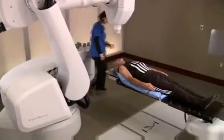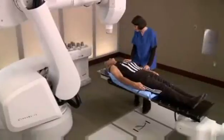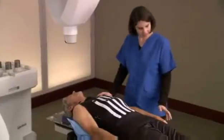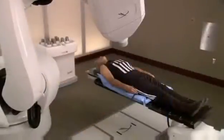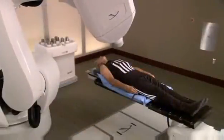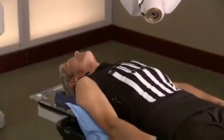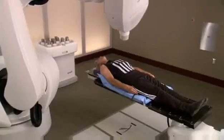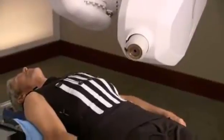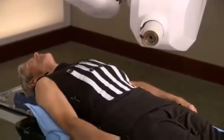When it is time for your treatment, you will be asked to put on your Synchrony Vest and lie on the custom body cradle made during the setup process. When you are ready for treatment to begin, the location of your tumor will be tracked and detected continually as you breathe normally. Your medical team will be watching you every step of the way as the CyberKnife watches your tumor, follows it as you breathe, and safely delivers radiation to the tumor.